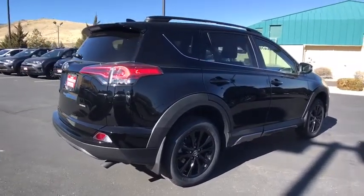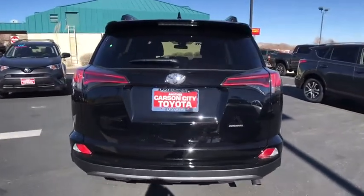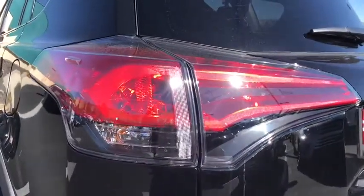Stability control, traction control, keyless entry, steering wheel audio controls, all-wheel drive, anti-lock braking system, backup camera, lane departure warning, leather-wrapped steering wheel, Bluetooth.